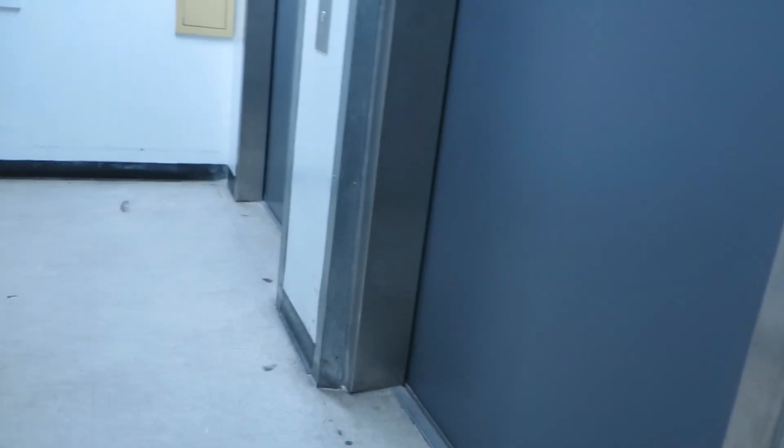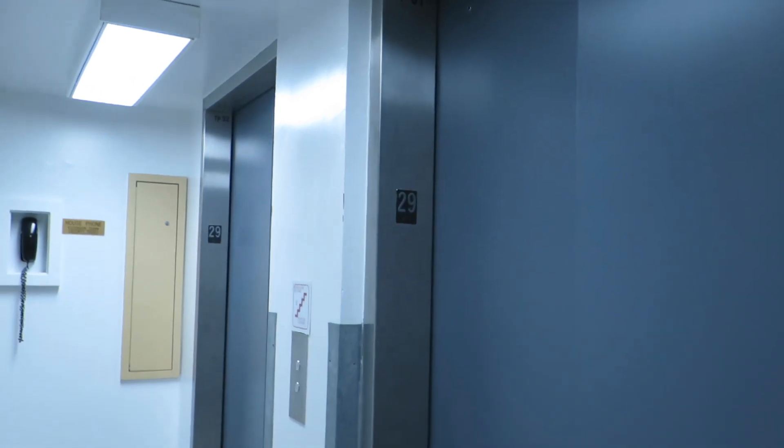Service elevators. I have to at least look. Looks like they're also Otis. Maybe we'll ride them later. Maybe not.